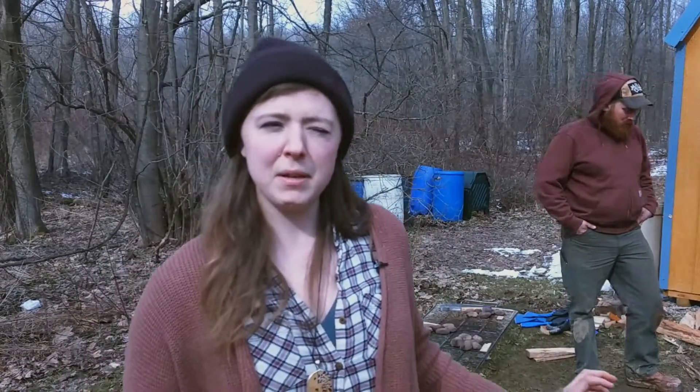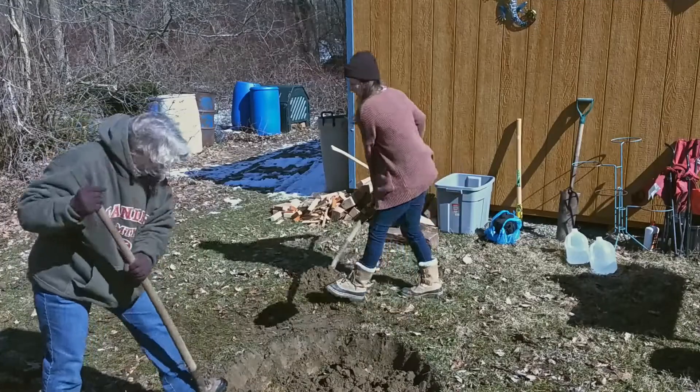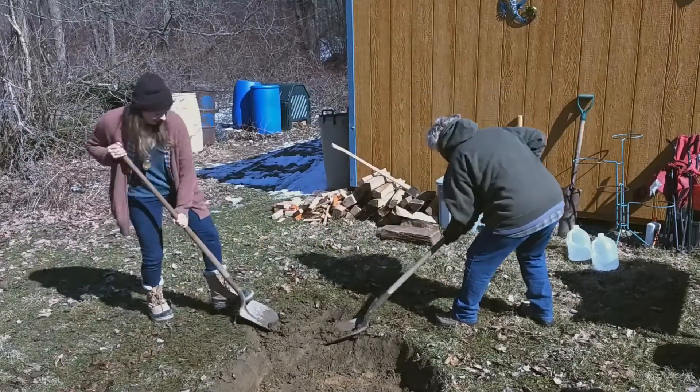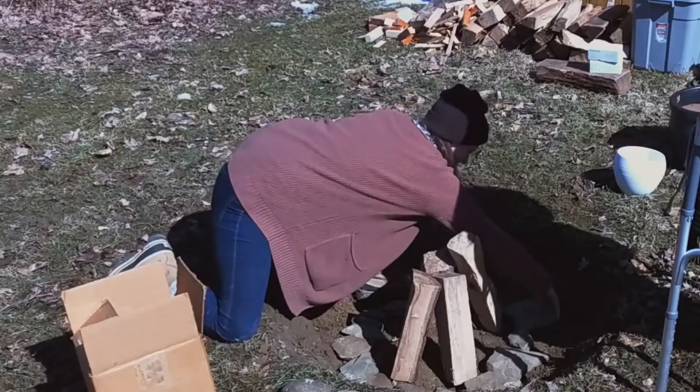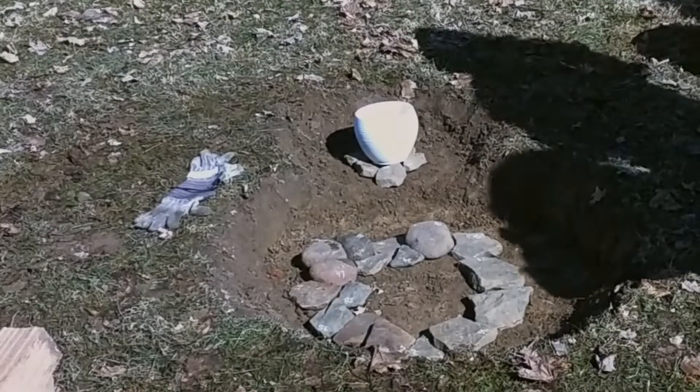So we dug a pit — it's a little bit bigger than we would normally because we didn't have quite enough flat stone — but we essentially dug about a four-foot wide pit and about half a foot deep, lined it with some flat stone. We dug a little bump out that the pot could sit in, also lined that with flat stone for the pot to sit on.